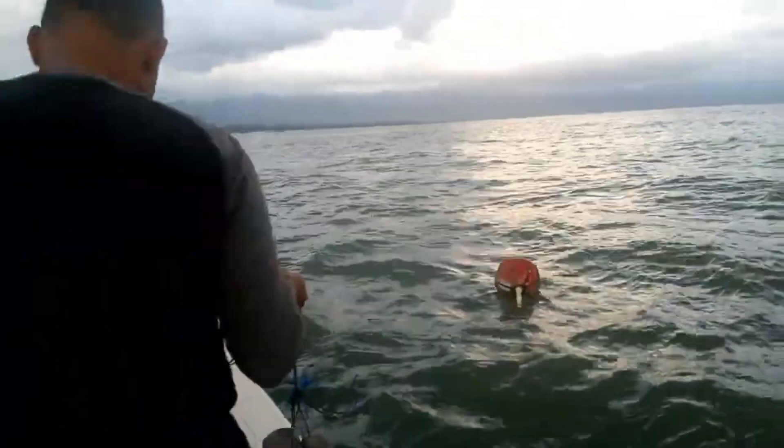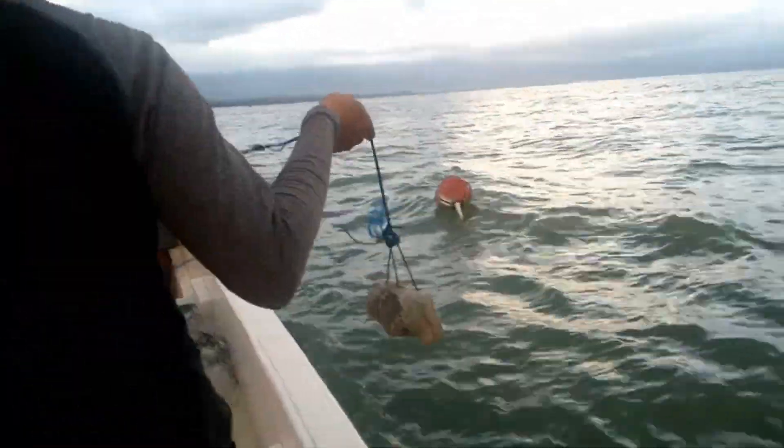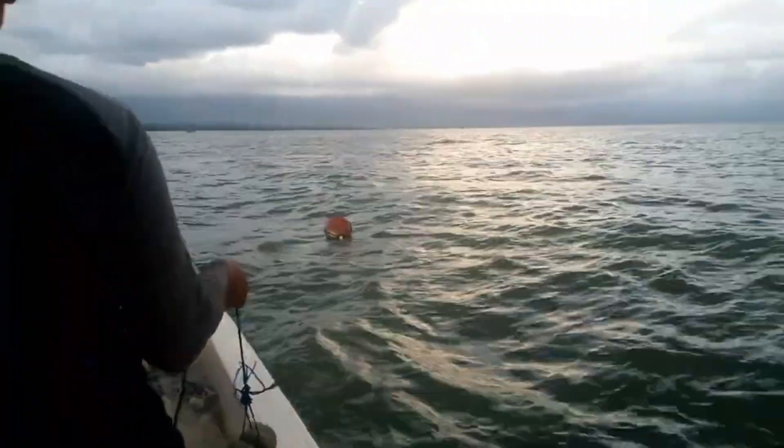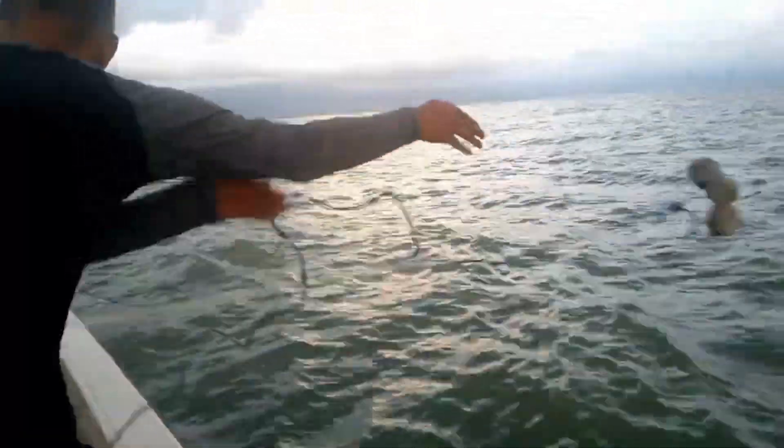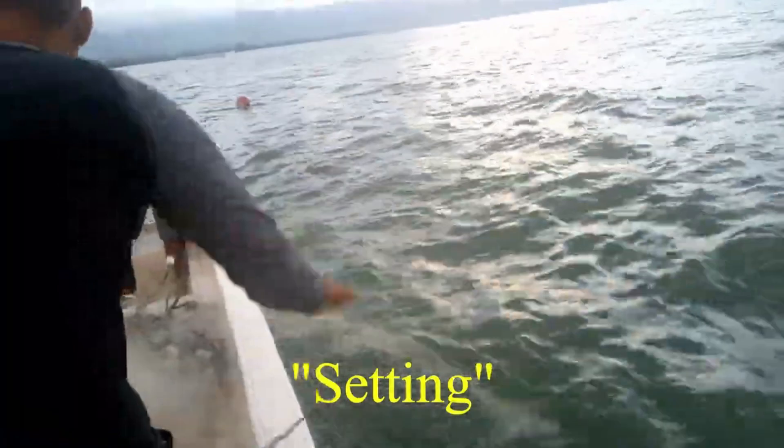Yet the real magic of gillnet fishing lies in its reliance on the fish's natural behaviors. Fish, by nature, are creatures of habit. They follow specific routes, swim at certain depths, and are drawn to or deterred by specific stimuli. The nets are placed in the path of migrating fish or in areas where they feed or breed. The fish swim into the nets, get entangled, and are then hauled in by the fishermen. Gillnet fishing is about understanding and respecting the rhythms and patterns of the underwater world — working with nature, not against it, to achieve a sustainable harvest.